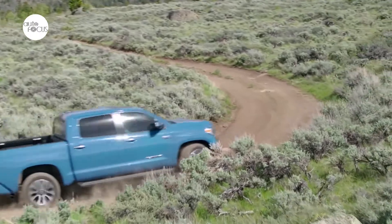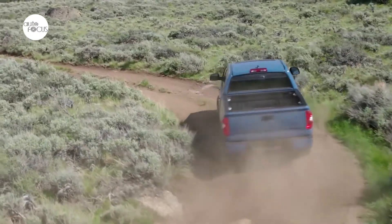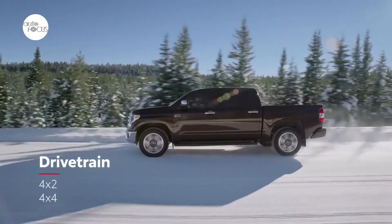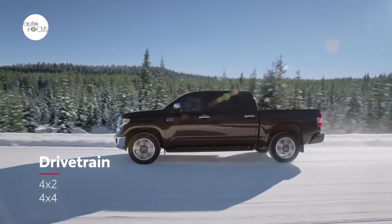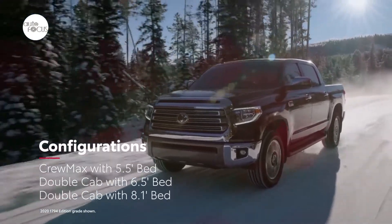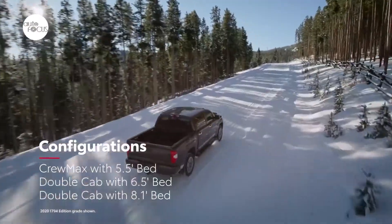Outback 2.5-inch Fox internal bypass shocks feature piggyback reservoirs to ensure consistent damping performance in the toughest terrain. A grille featuring prominent Toyota lettering, a hood scoop, and 18-inch BBS forged aluminum 5-spoke satin black wheels give TRD Pro the brawniest look in the Tundra fleet.